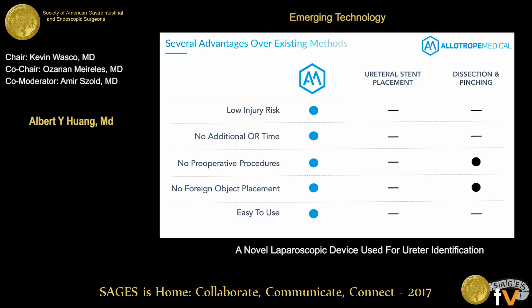Compared to more common techniques, our device has a much better safety profile. The stimulation is a low-power electrical stimulus, so there's no risk of injury from that perspective. It doesn't require any preoperative procedures, no indwelling foreign objects like ureteral stents, and it's extremely easy to use with a single push button.